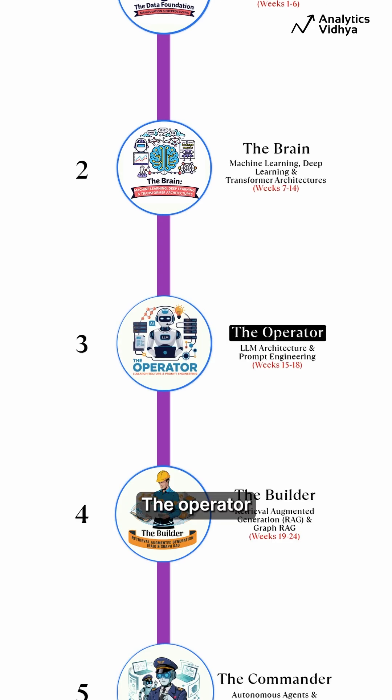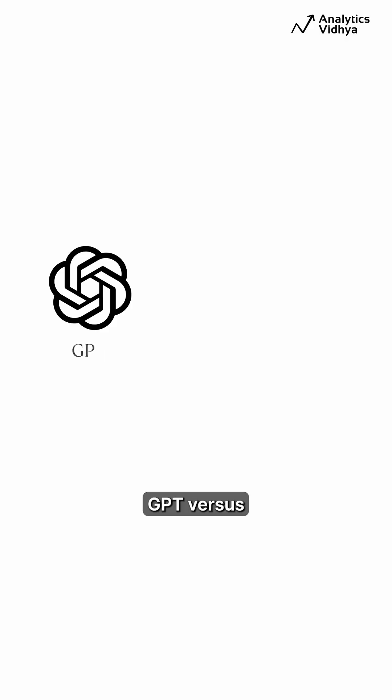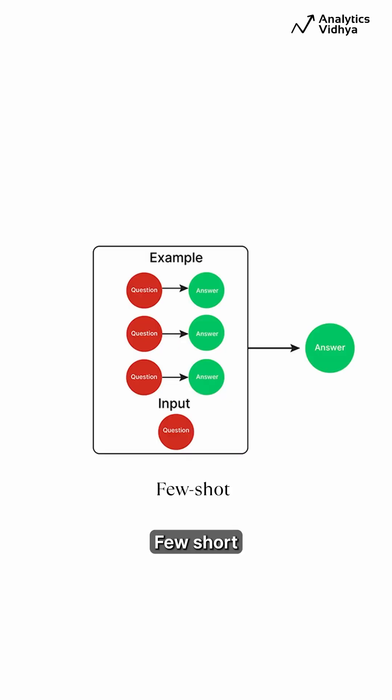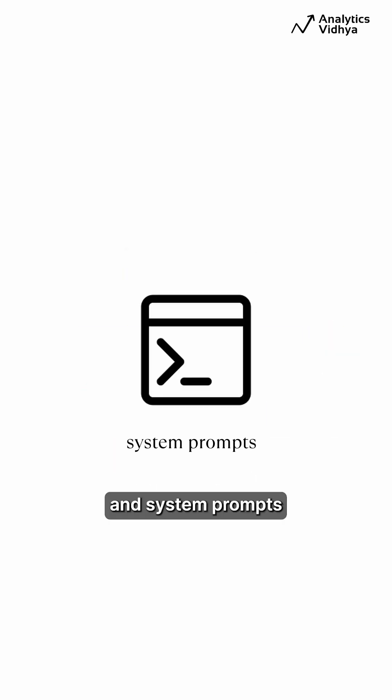Phase 3: The Operator. Focus on LLM literacy — GPT vs. Claude vs. Gemini. Advanced prompting: zero-shot, few-shot, chain of thoughts, tree of thoughts, and system prompts.